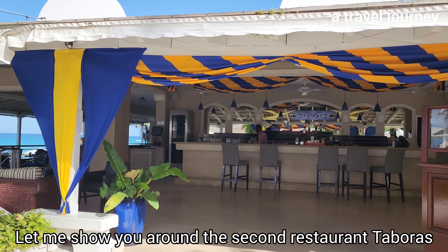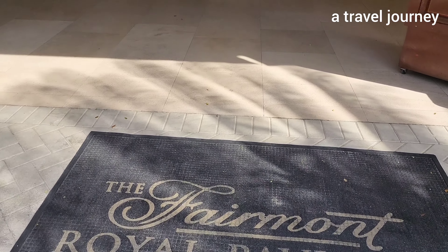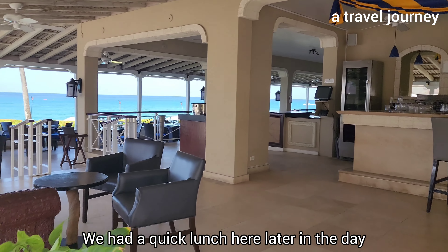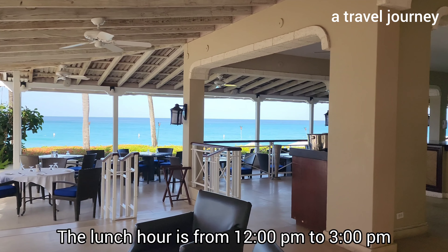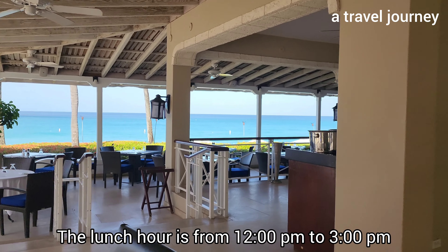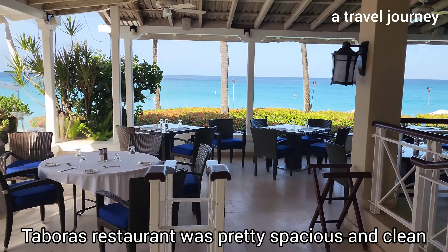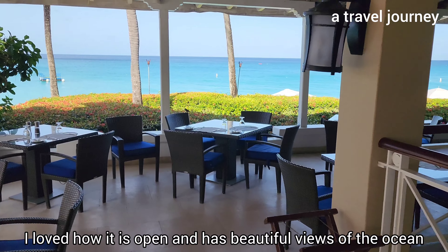Let me show you around the second restaurant, Taboris. We had a quick lunch here later in the day. The lunch hour is from 12 p.m. to 3 p.m. Taboris restaurant was pretty spacious and clean — I loved how it is open and has beautiful views of the ocean.